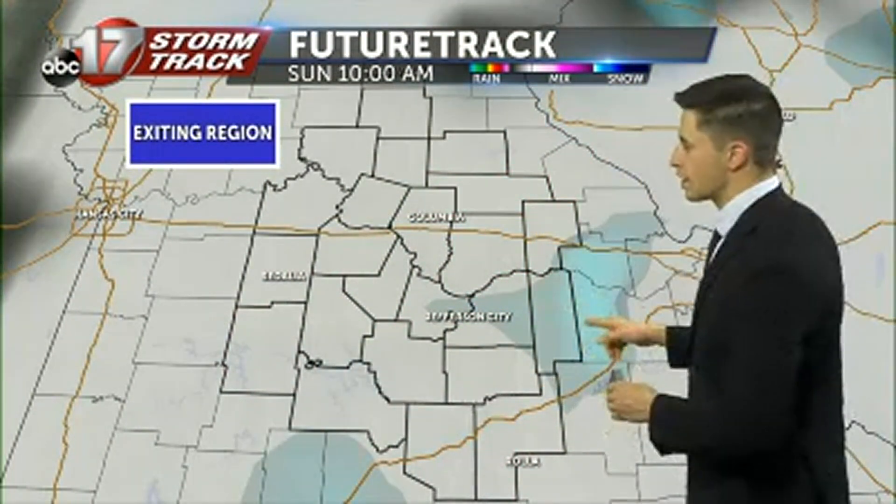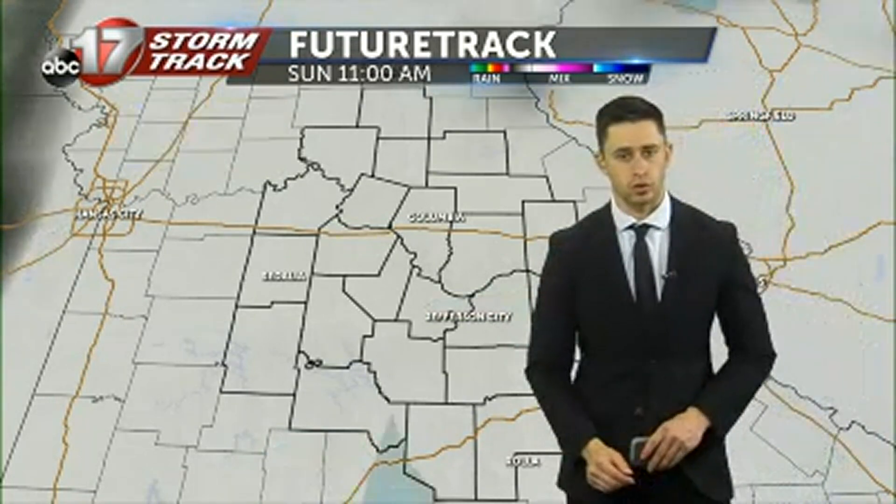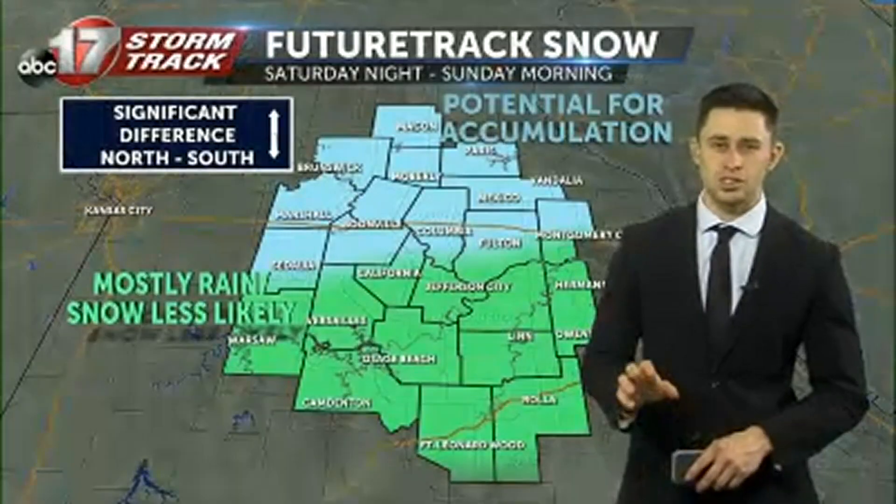Then as we head off into Sunday around 10 a.m., a lot of that snow has drifted out of the area with just a few lingering flurries possible. Then by the afternoon hours we're going to be dealing with just a little bit of cloud cover.